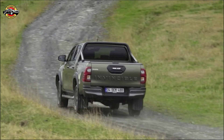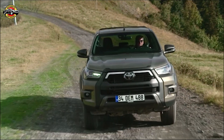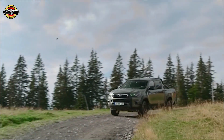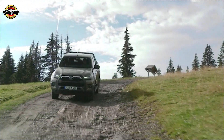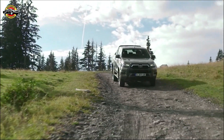That wraps up our overview of the new 2020 Helix. With its bold exterior design, upgraded interior features, powerful performance, and enhanced off-road capabilities, this pickup truck is ready to take on any challenge you throw its way. Whether you're a professional looking for a reliable workhorse or an adventurer seeking a capable and comfortable off-road companion, the Helix has got you covered.